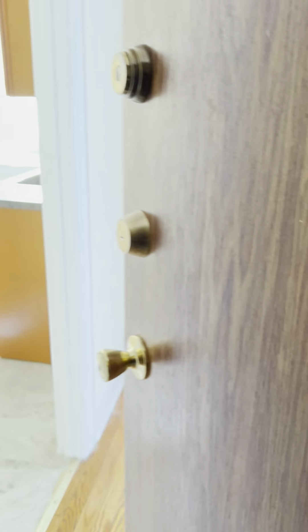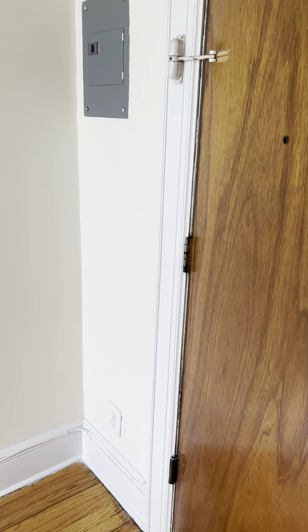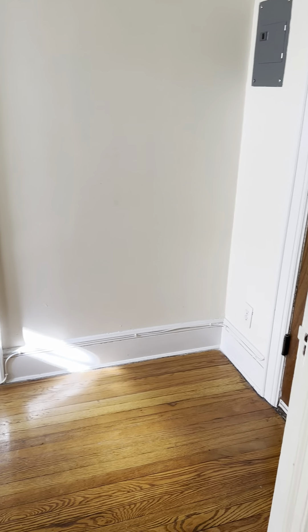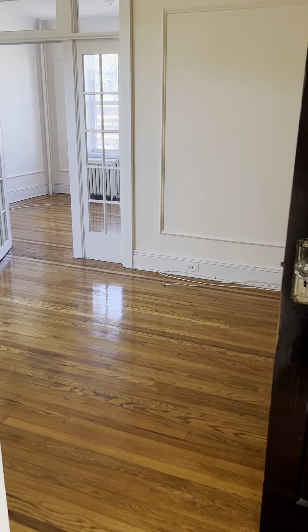Welcome to 6608 Hudson Avenue. B2 is one flight up. When you enter, you have this beautiful entryway here, with hardwood floors throughout.